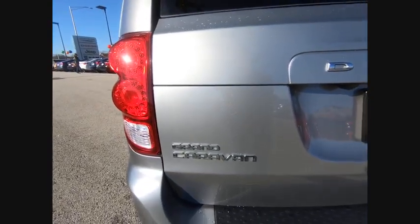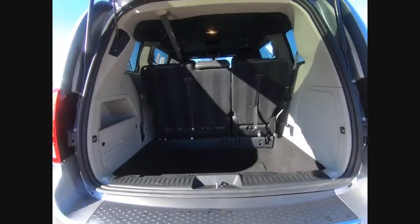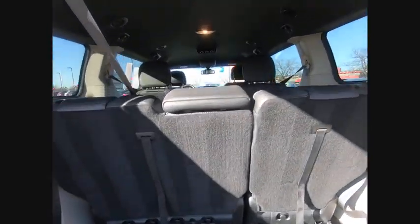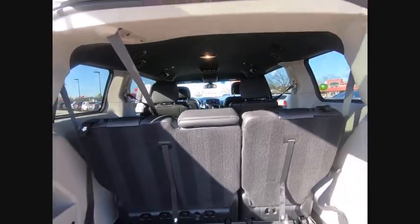This vehicle has less than 5,000 miles. Here are some of this vehicle's great options: power lift gate, traction control, remote engine start, Bluetooth, leather-wrapped steering wheel, dual airbags, air conditioning, alloy wheels, power steering, and hard disk drive media storage.